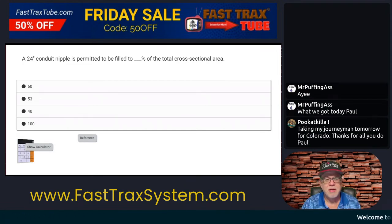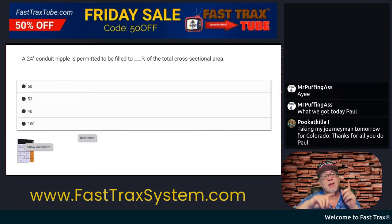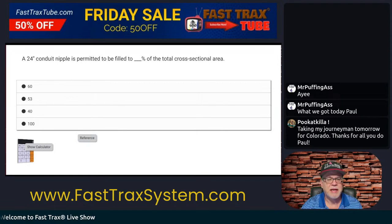Take your journeyman's test tomorrow? Well, here you go. This is going to be great for you if you're taking your test tomorrow. I will mention at the top of the screen we have our special 50% off over on FastTracksTube.com. That's where you're going to be able to see videos like this exclusively. Once they broadcast, that is where they're going to be.